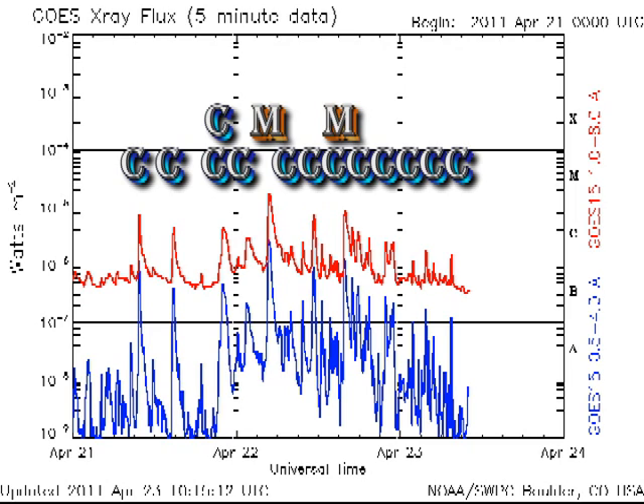A burst of activity like this is indicative of rapid growth in a region. However, you'll notice that in the last few hours the background has dropped to the B3 level, which was lower than what it was before all of this started. As this growth seems to have subsided, the chance of a large flare has much diminished.